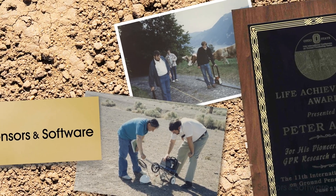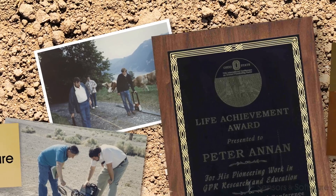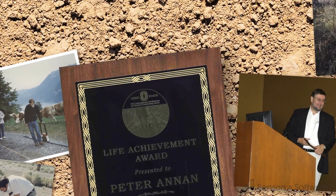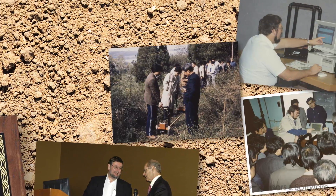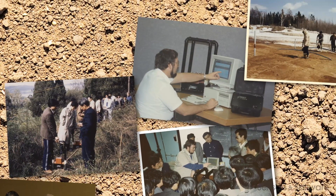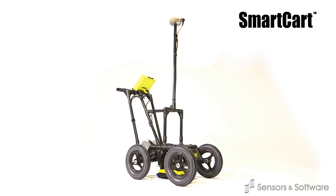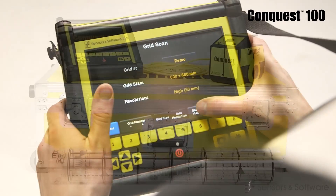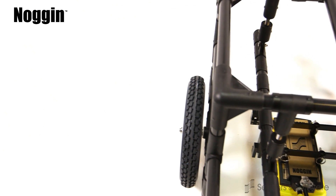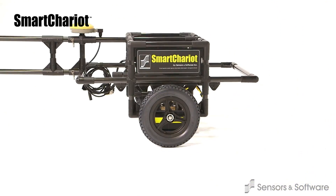As pioneers of the technology, Sensors and Software understands GPR and has an outstanding track record. Our range of products and software are tailored to the needs of the businesses they are used in, and in every case, simplicity of use, reliability and industry-leading data quality are cornerstones of our business.